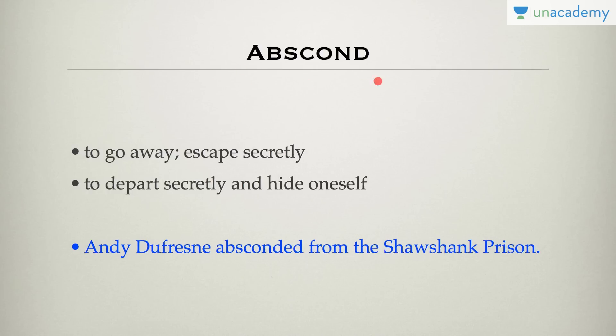Abscond means that you are hiding — either hiding from the police or the government. You go away or escape secretly and hide yourself. For example, Andy absconded from Shawshank prison. If you have seen the movie Shawshank Redemption, he absconded from the prison and started living in some other country, hiding himself.